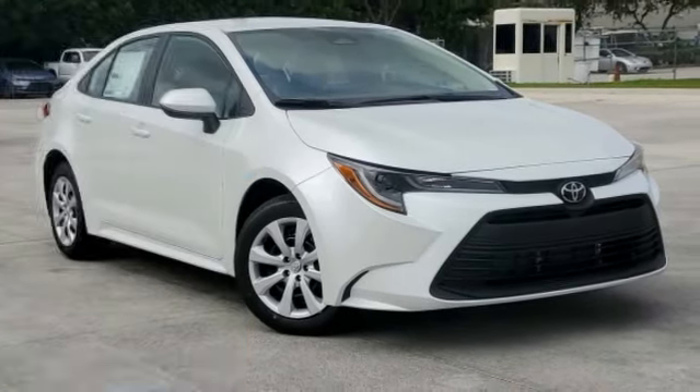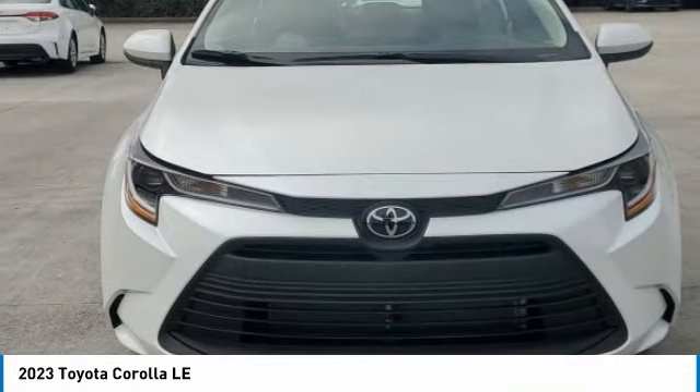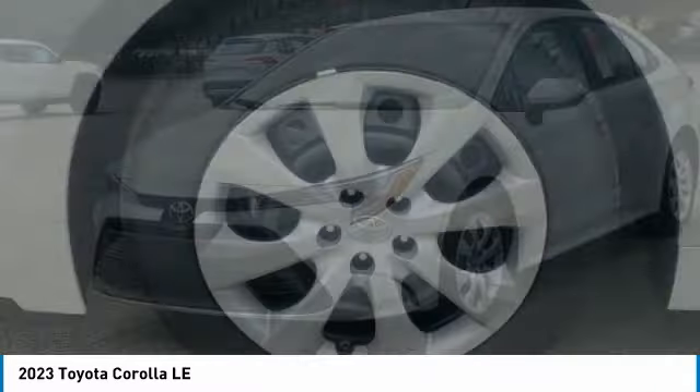Stop by and take a look at the 2023 Corolla. The Corolla is still a great option for those who want dependability, comfort, and value. Here are some of this vehicle's great options.